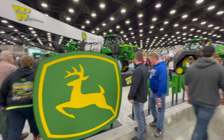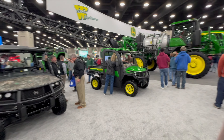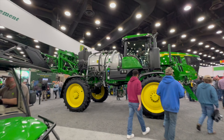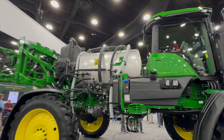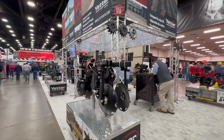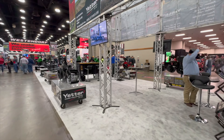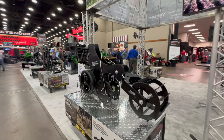At the John Deere booth, they had their See & Spray — obviously that's a two-product system, and that's always good to see. That's the future, talking about See & Spray and that technology. I also talked to Derek and the guys at Yutter — lots of conversations about Devastator, lots of conversations about strip-till bars and row unit options.